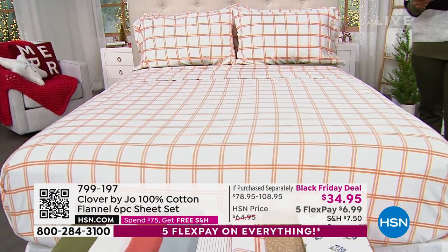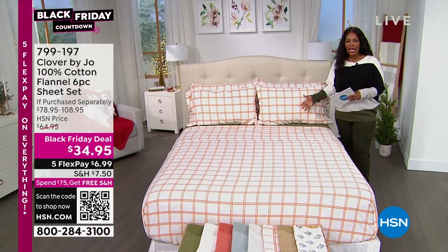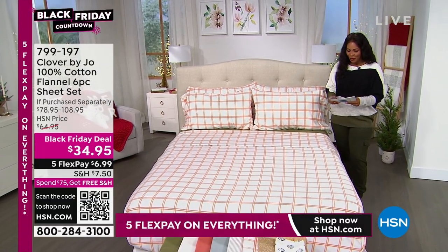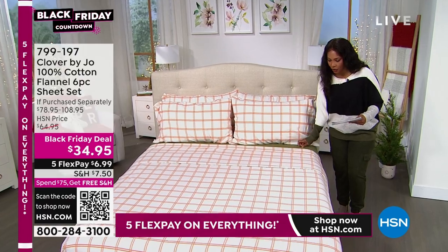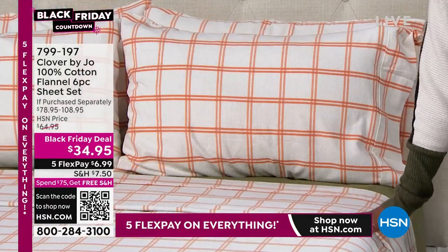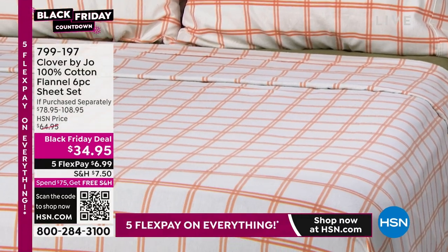When the season changes and you want to store your sheets away, you can easily do that. And they just look incredible. On the bed, we actually layered two. We have the olive, which is the solid you can see under there, and then this beautiful double window pane. You're going to get the fitted sheet, flat sheet, and four pillowcases. So you get extra pillowcases with this set.